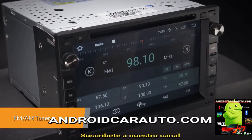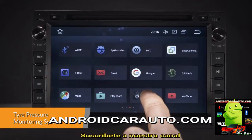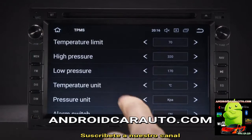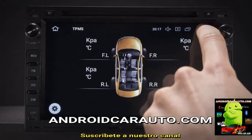Inbuilt FM/AM tuner with RDS function. With TPMS you can monitor and receive tire pressure and tire temperature information transmitted in real time to the unit's display. A TPMS receiver kit is required, which can be purchased separately.